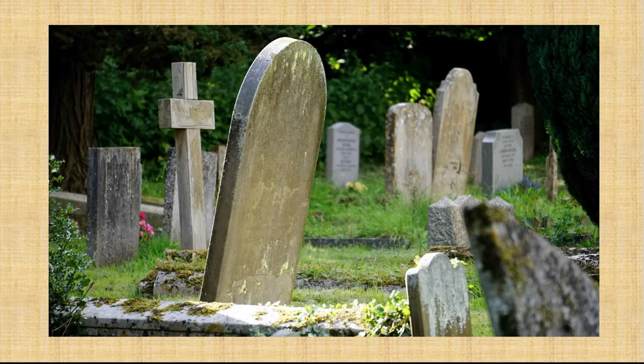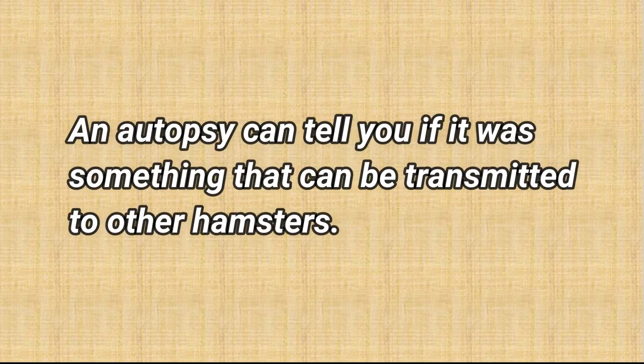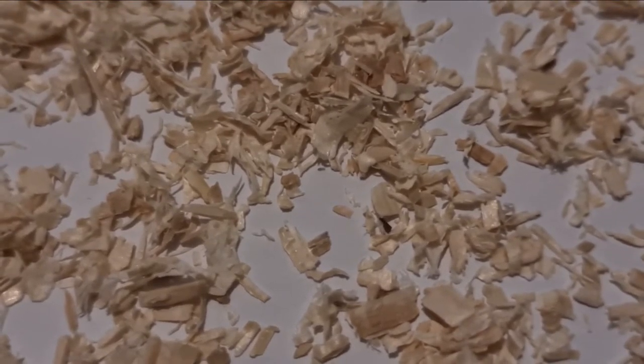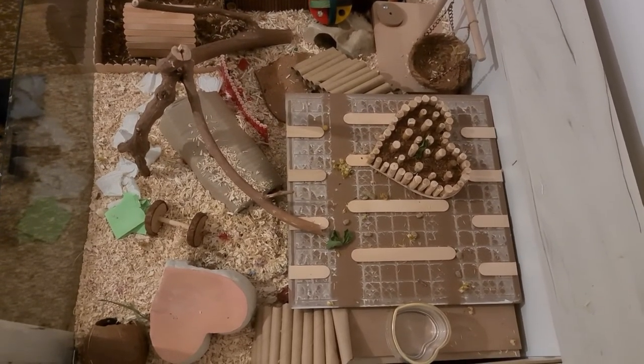Cage of deceased hamster: If your hamster has passed away and you don't know the reason, don't put the new hamster in the same cage. Some virus, parasite, or bacteria from the previous hamster could still be in the cage and can give your new hamster the same health issue.